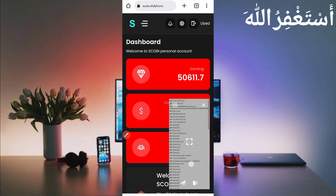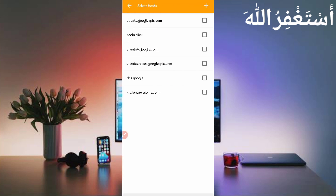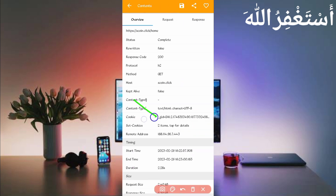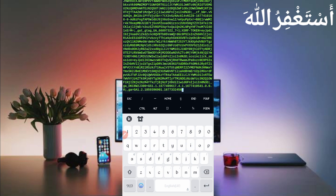Open Canary, stop it, click the three dots, then click Filter. Under server host, find 'scoin.click' and check it, then go back. Open the file 'scoin.click/home,' and here you can see the cookies. Long press to copy the cookies, then go back to Termux, paste your cookies, and press Enter.